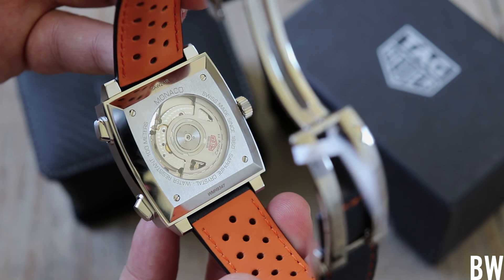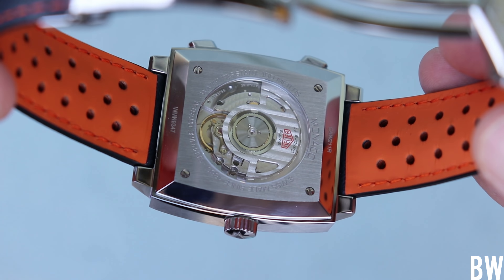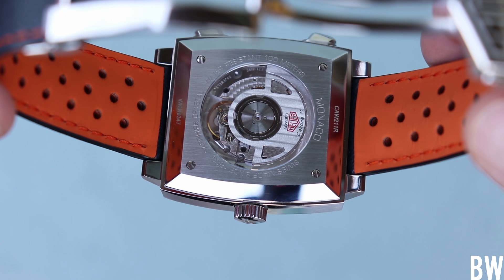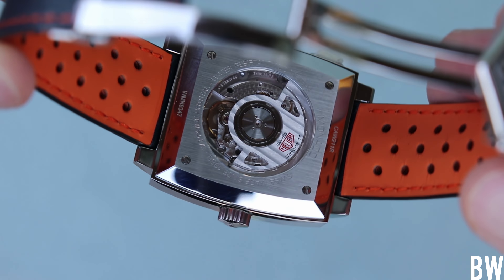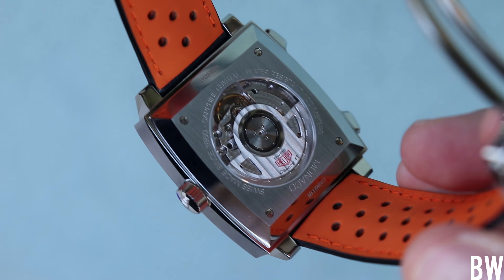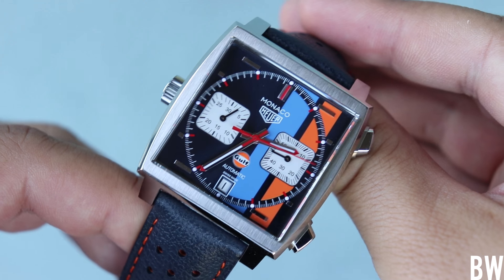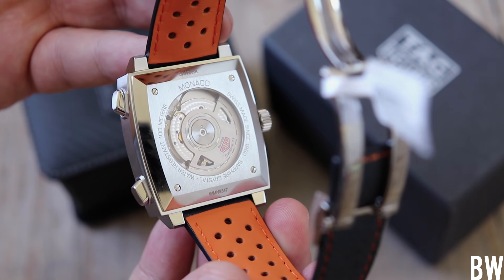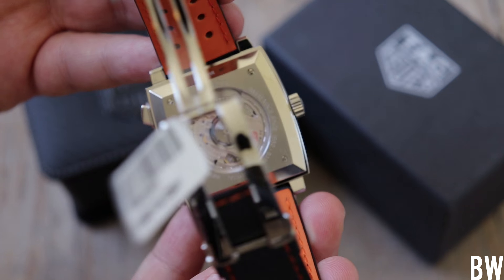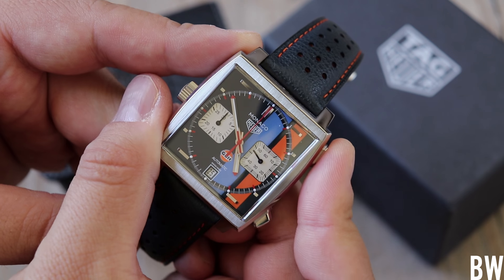Let's turn the watch over and take a look at the caseback and talk about the movement briefly. This is the Caliber 11, which is really based off of a Sellita SW300, and they add a Dubois Dépraz chronograph module. You can see very tasteful finishing — micro-perlage work, Geneva striping. The screws appear to be black polished. It's nice to see this chronograph through the exhibition window.